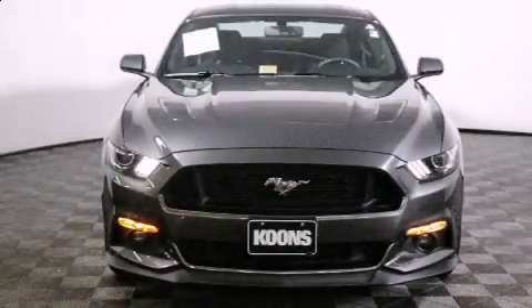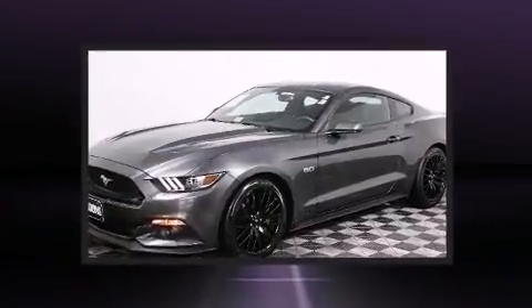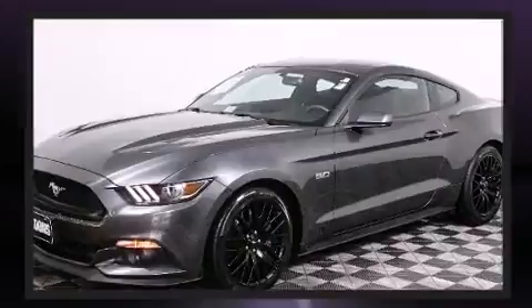Discerning drivers will appreciate the 2015 Ford Mustang. With just over 10,000 miles on the odometer, you can be confident that this pre-owned vehicle will provide you reliable transportation.